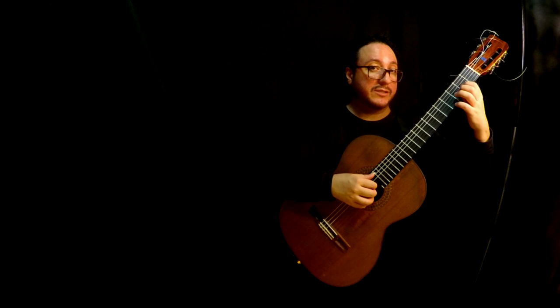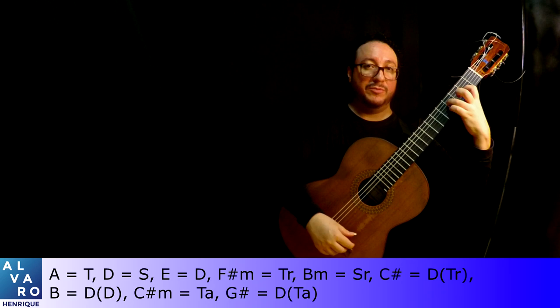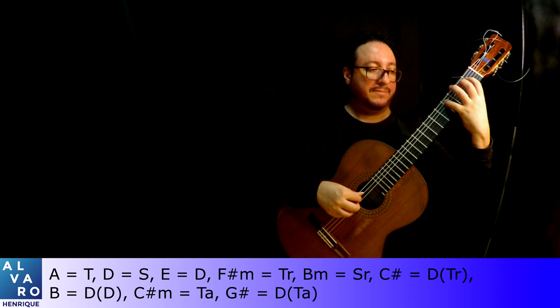Regarding harmony, we just ended on the tonic and we begin at the dominant. Then dominant of the dominant, and we end at the dominant of the dominant of the dominant.